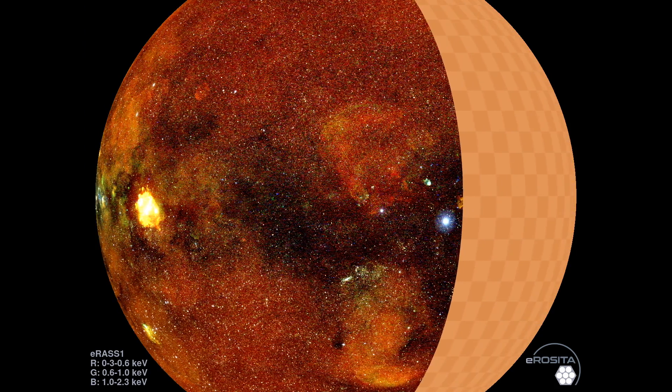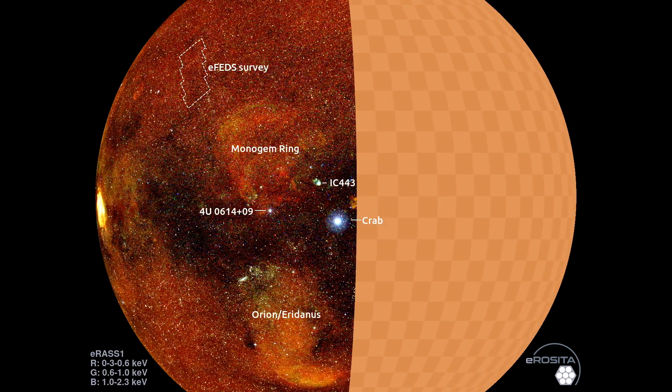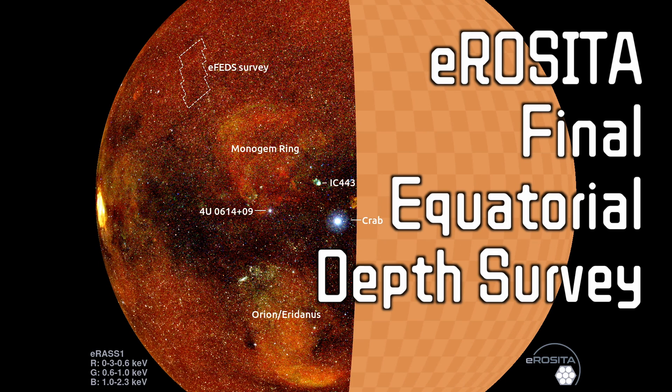The eFEDS survey is notably another one of these deep regions. eFEDS stands for the eROSITA Final Equatorial Depth Survey, and it's designed to provide a uniform exposure over a large field of 140 square degrees — about 50% deeper than what you'd expect from the rest of the survey at the end of the four-year period.